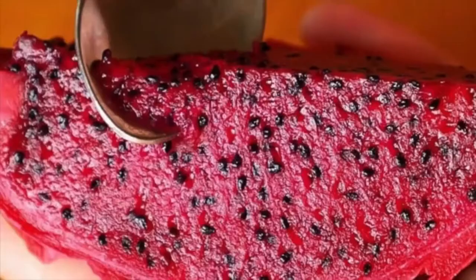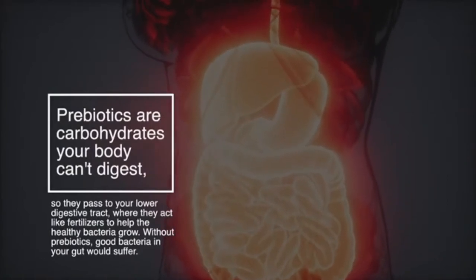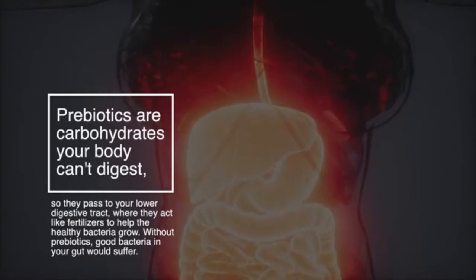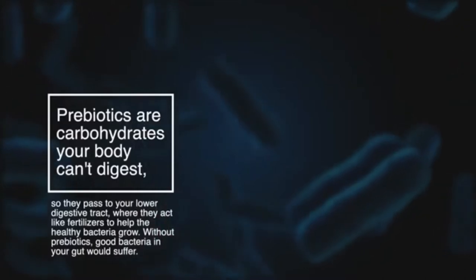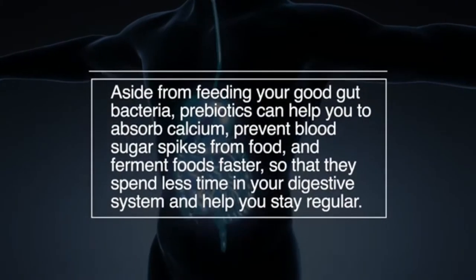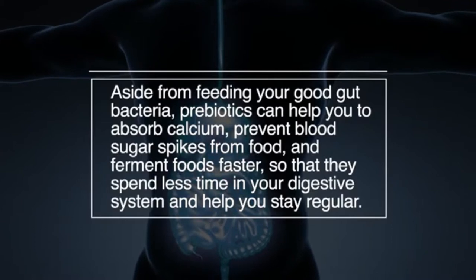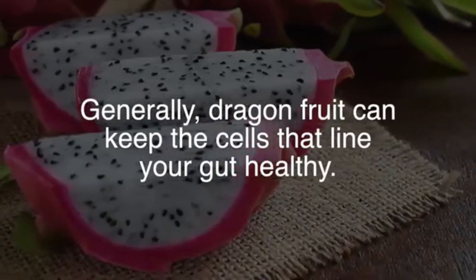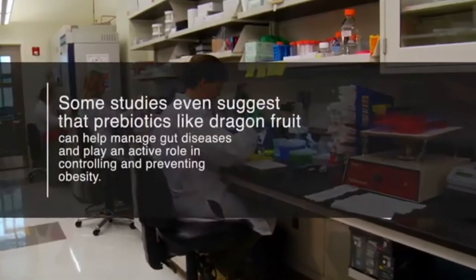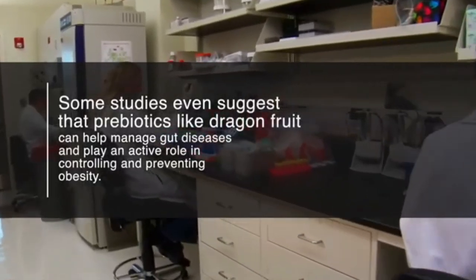Number four: dragon fruit promotes gut health. Because it contains prebiotics, it can improve the balance of good bacteria in your gut. Prebiotics are carbohydrates your body can't fully digest, so they pass to your lower digestive tract where they act like fertilizers to help healthy bacteria grow. Aside from feeding good gut bacteria, prebiotics can help you absorb calcium, prevent blood sugar spikes, and ferment foods faster so they spend less time in your digestive system. Dragon fruit can keep the cells lining your gut healthy, and some studies suggest prebiotics can help manage gut diseases and play a role in controlling and preventing obesity.